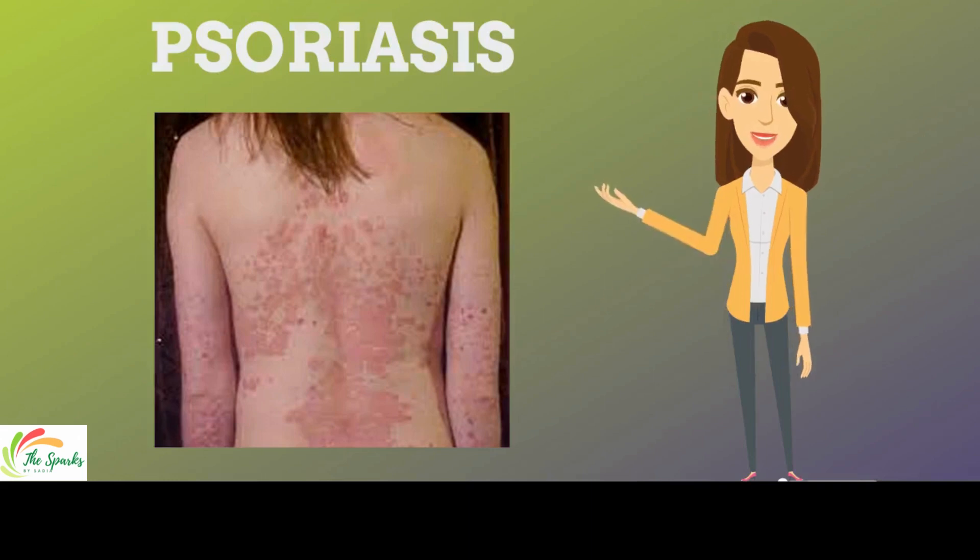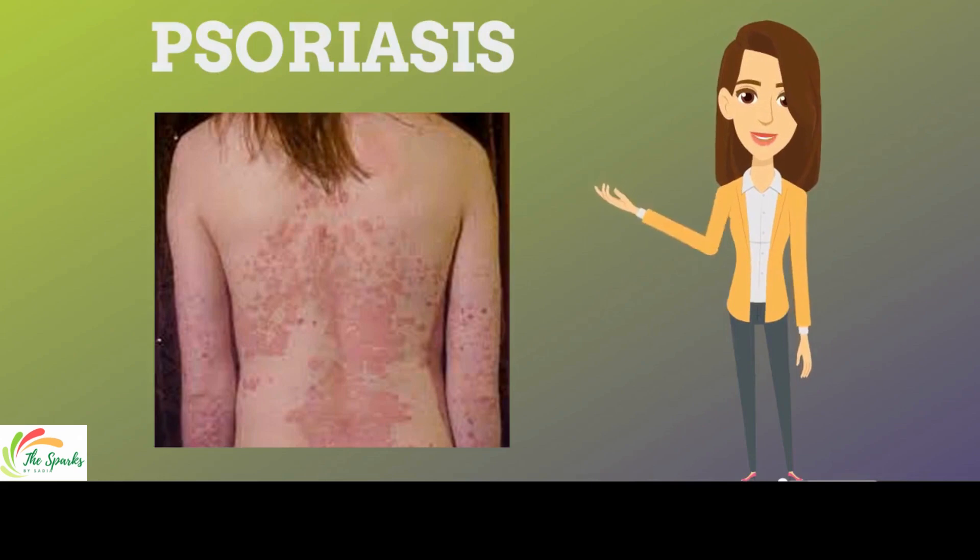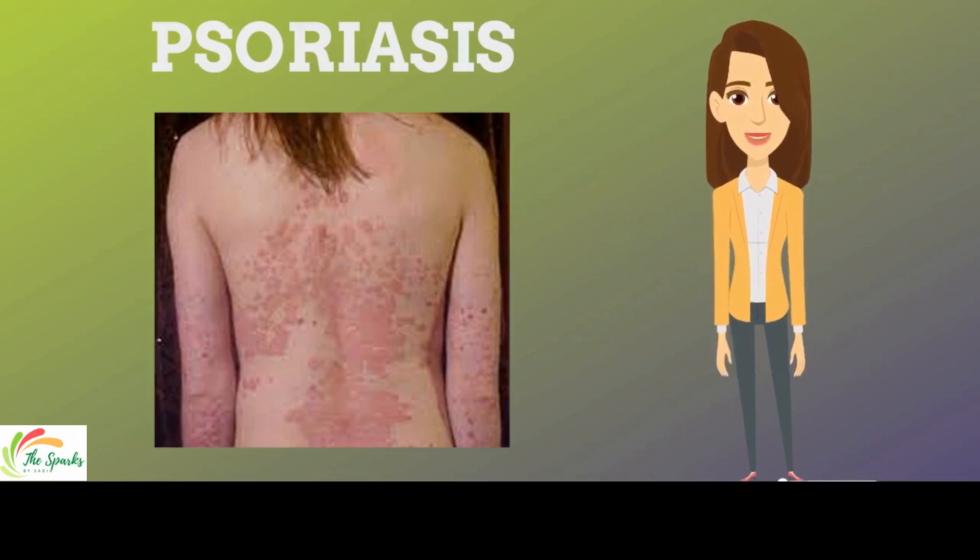Hello everyone. Today's topic is about psoriasis and how a specific diet pattern can minimize the symptoms of the disease.